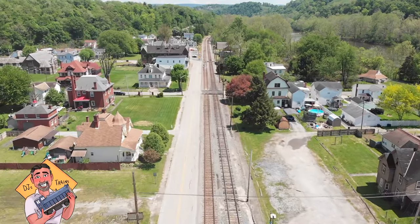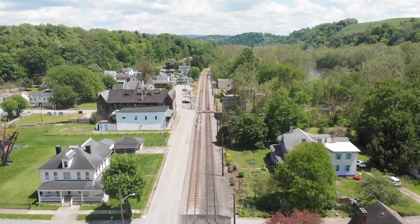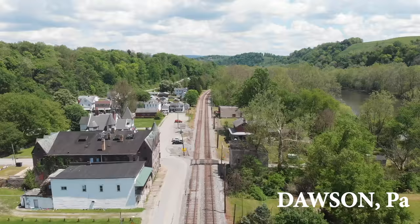Hey, this is DJ from DJ's Trains on YouTube. We are going east above the CSX Main Line, former Baltimore and Ohio line, through the historic town of Dawson, Pennsylvania. We are about five miles from our destination, Connellsville.